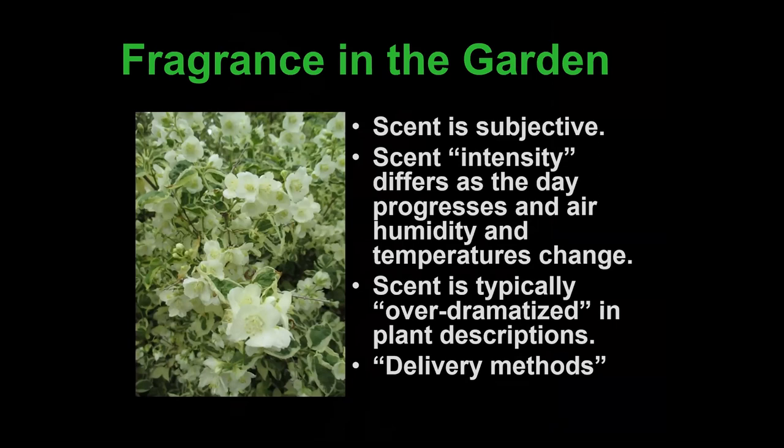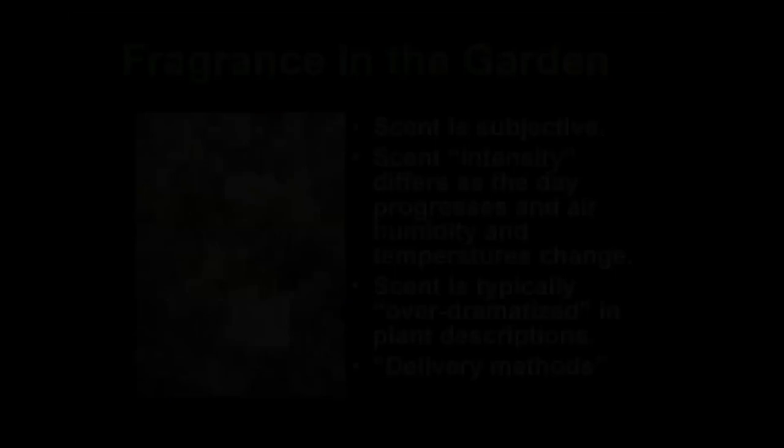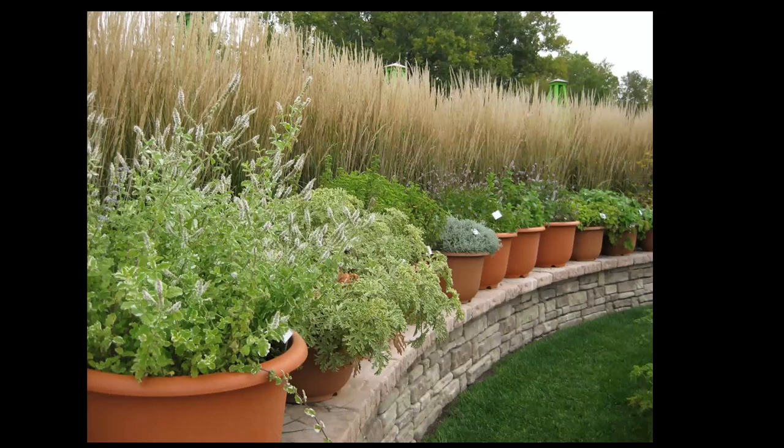Fragrance in the garden is subjective. The image on the left is a variegated mock orange — there's nothing better than a mock orange in bloom for fragrance. Scent is variable and inevitably overemphasized in descriptions. It's important to know how fragrance is delivered: is it emitted like mock orange, wafting on the air — which depends on wind, humidity, and time of day — or is it tactilely induced like rubbing basil or rosemary? At the healing garden, we have about 40 varieties of scented geranium with signs saying 'smell this' — scents like pine, orange, apricot, strawberry. One called Old Spice literally smells like Old Spice deodorant.